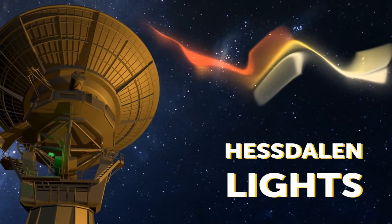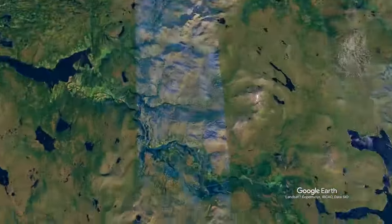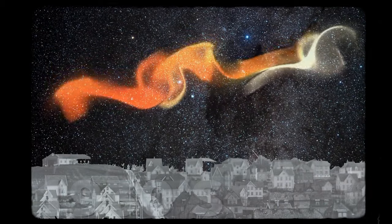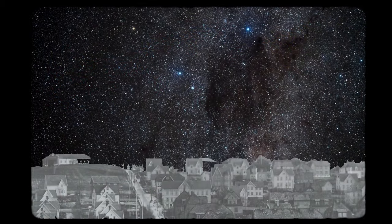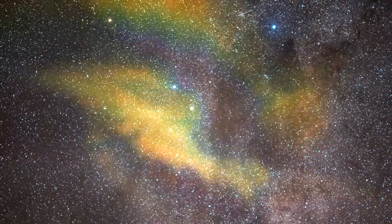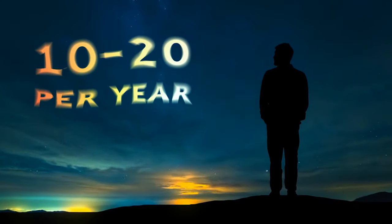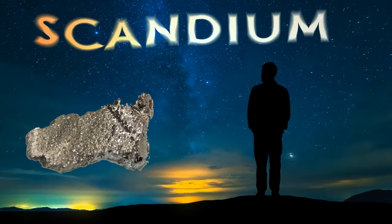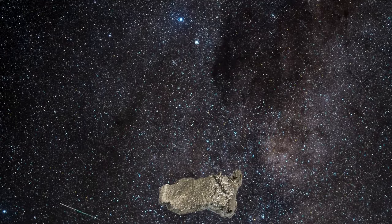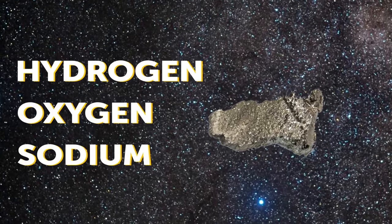This unusual occurrence is called the Hessdalen lights, and only happens on a small patch of land in Norway. They were first noticed in the 1930s. They hover over the valley or move at great speed. Lasting just a couple of seconds, they are rainbow-colored patches in yellow, white, and red. On average, people have seen them between 10 and 20 times per year. The rare element called scandium might be responsible for this weird phenomenon. The Hessdalen lights might be the effect of it combusting with deposits of hydrogen, oxygen, and sodium.